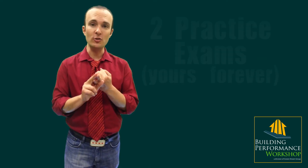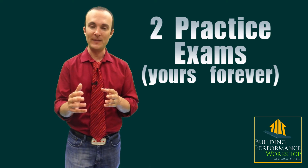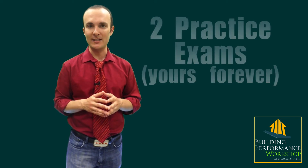First of all, there are two 50-question multiple-choice exams that resemble the HRS Raider exam. You're going to be able to take these as many times as you want, and if you get a wrong answer, it'll tell you what the right answer is.